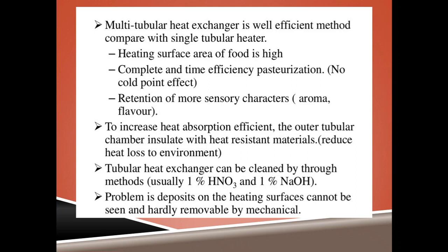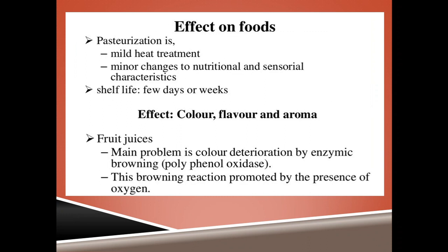What is the effect of pasteurization on foods? Pasteurization is a mild heat treatment and brings about minor changes to nutrients and sensory characteristics. The shelf life can range from a few days to a few weeks. Regarding color, flavor and aroma — for fruit juices, the main problem is color deterioration by enzymatic browning due to the enzyme polyphenol oxidase.